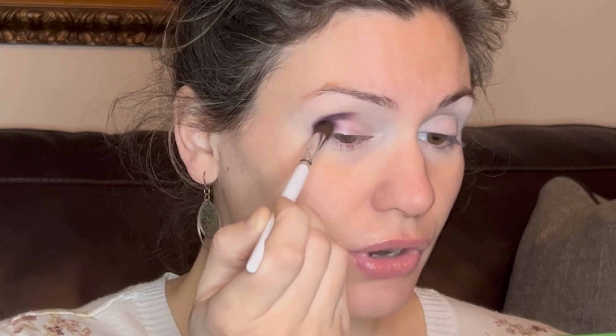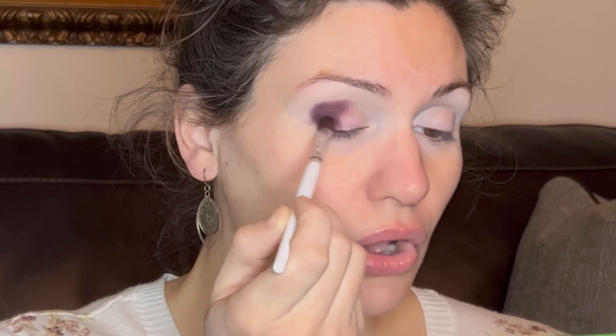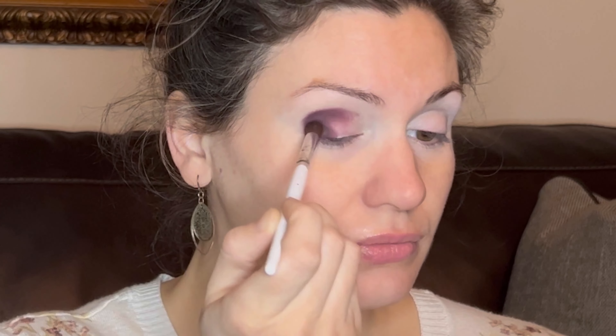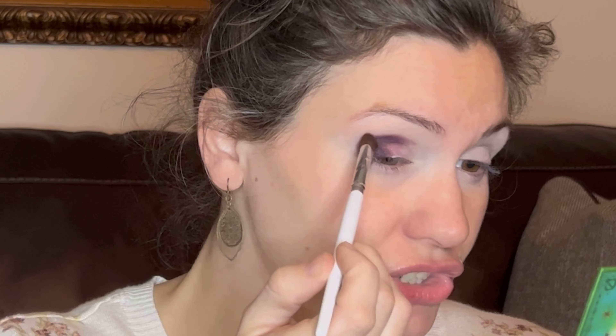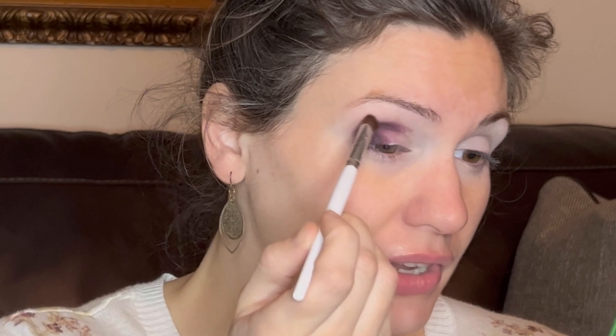I use a denser brush for this part of the look because I don't want the color to blow out or spread too much. I want it to be a bit more concentrated — if I use a big fluffy brush it blows it out. So I want the color to stay exactly where I'm laying it and not disperse too much. I've color-switched this brush so now it's clean and I'm just going to take it and touch the very edges of where I laid down the color, just softening those edges a little bit.